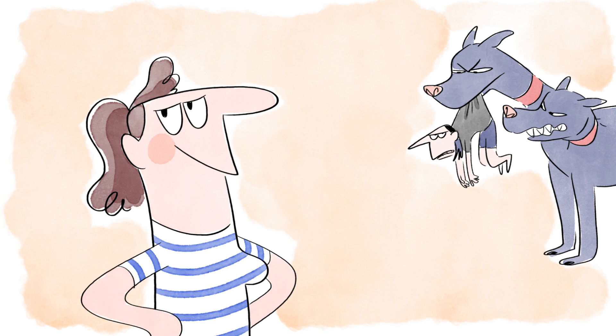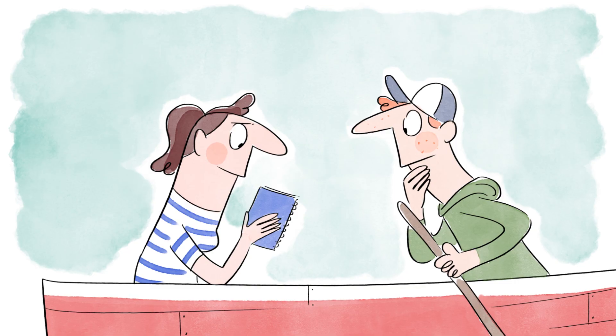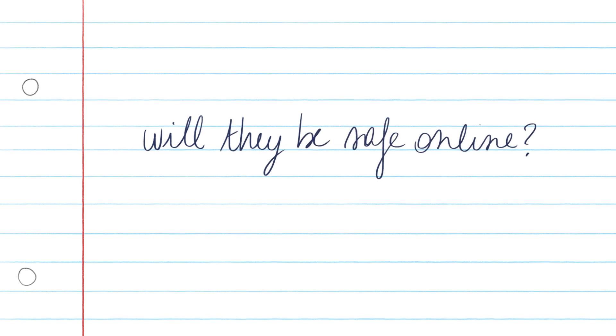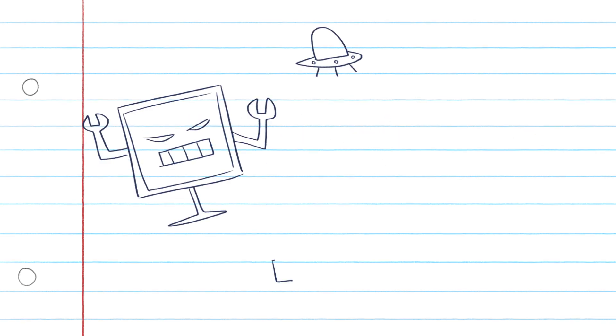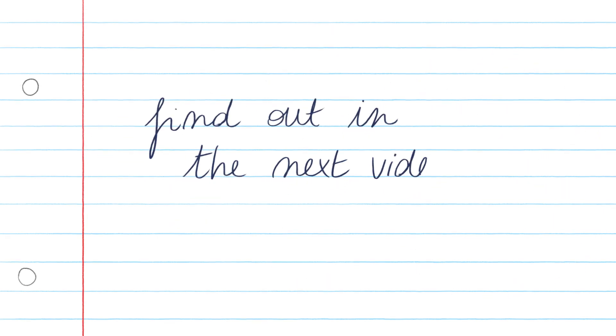It also means I don't have to worry about Eve meddling with my love life. So my future with Bob is safe. But what about our future children? Will they still be safe online, or will computers have advanced enough to crack the encryption methods we use today? Find out in the next video!